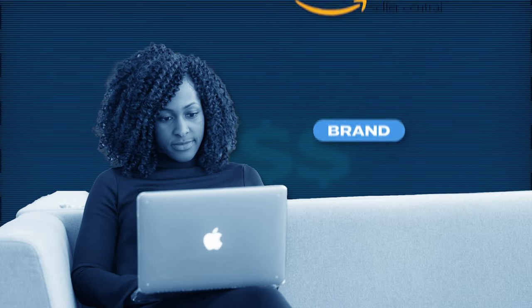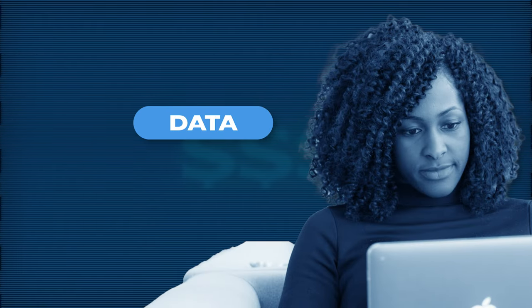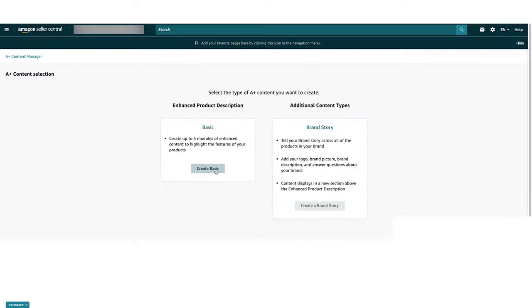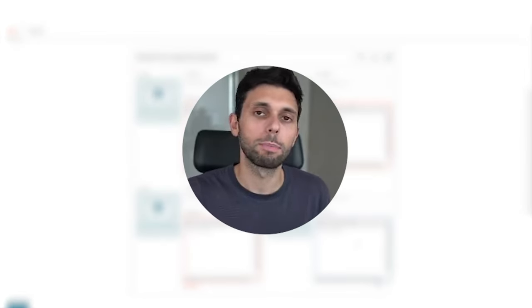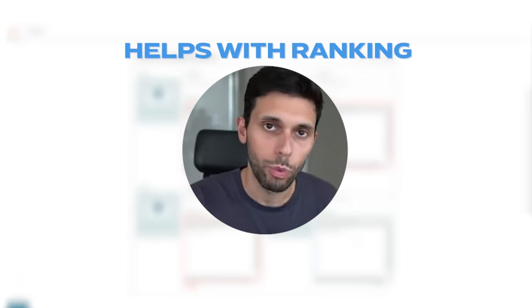Brand registry also gives you access to a bunch of new tools. Go to seller central, click on Brands, then Brand Analytics — you'll get keyword data and search volume from real searches so you know exactly which keywords to run PPC on. When creating A+ content, make sure to add text. Having about 500 words of keyword-rich text in your listing has been proven to help with ranking and organic sales.